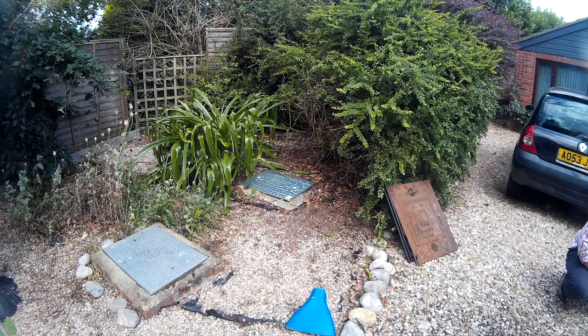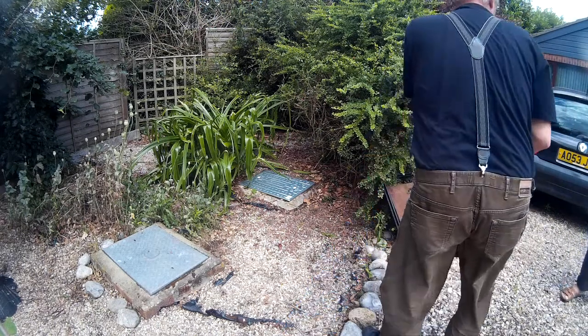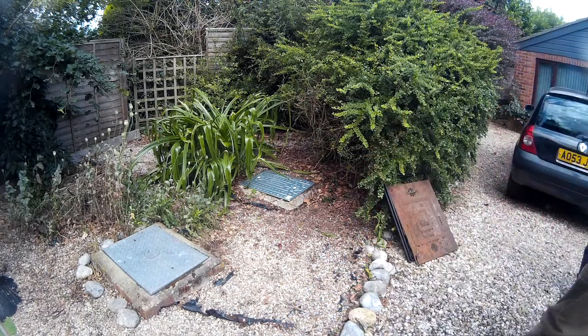There you go - job well done. Clear up the tools and the bits and pieces, get the kettle on, nice cup of tea. Cats are nice and safe.